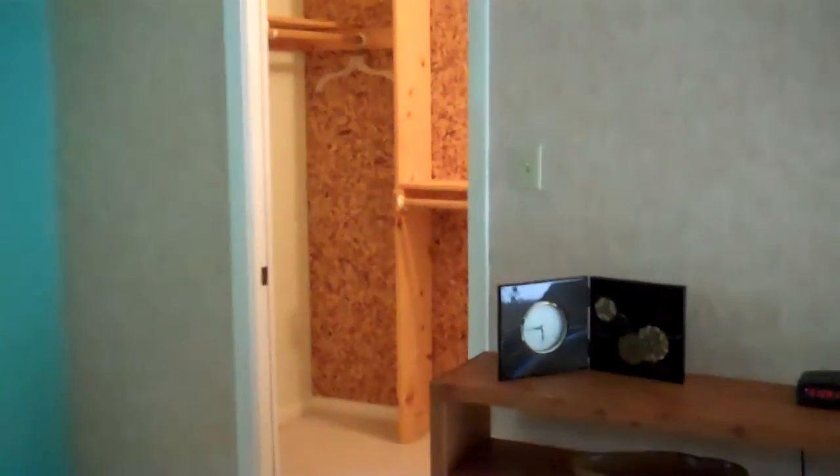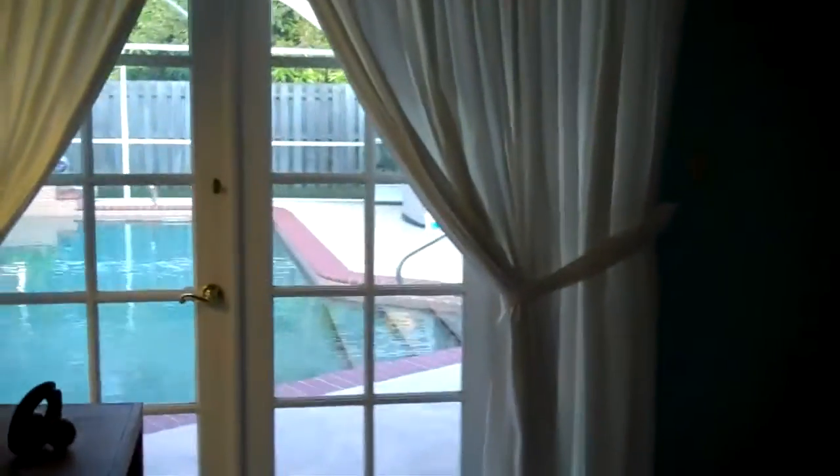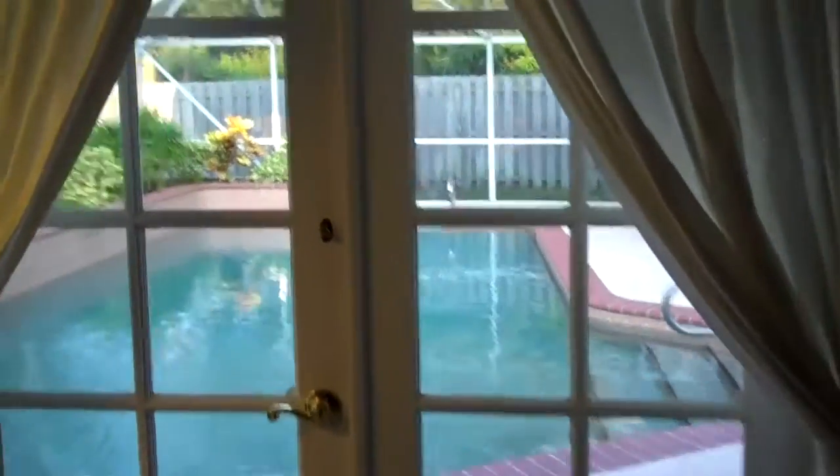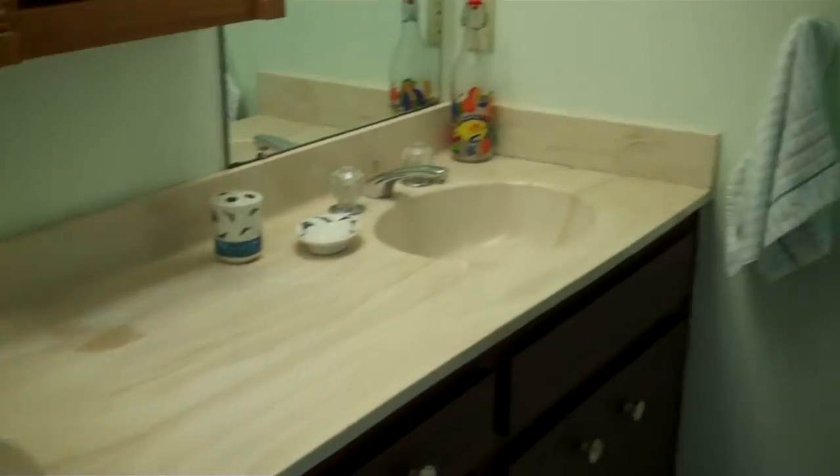And a second master — large room with a walk-in closet. Master bath has a double vanity and a stand-up shower.